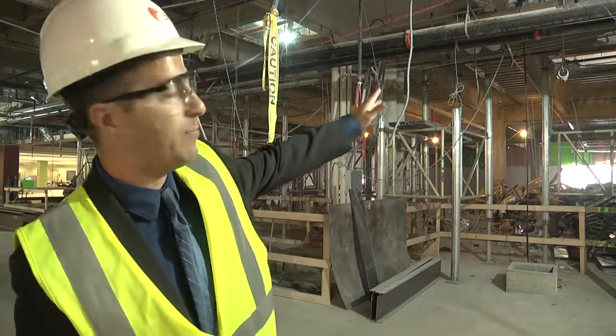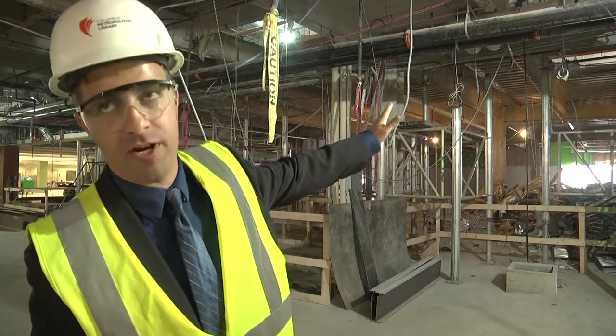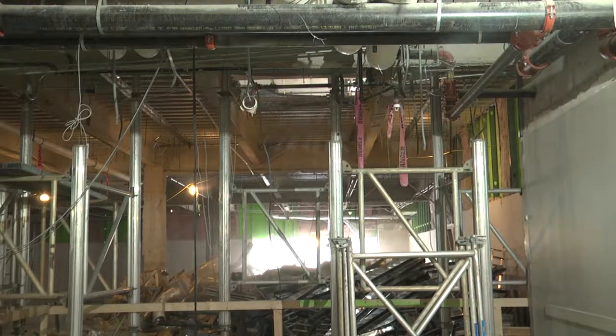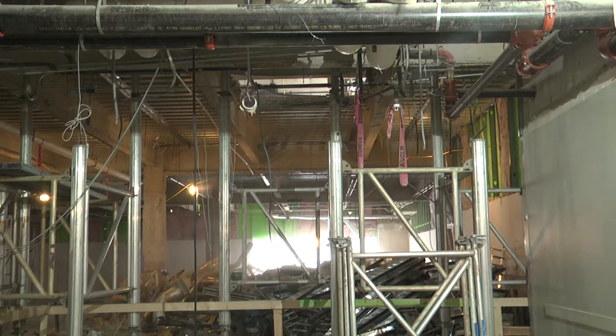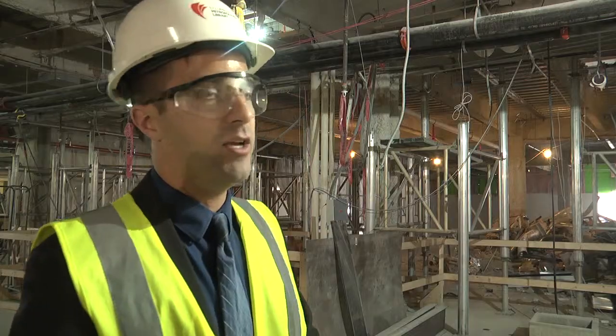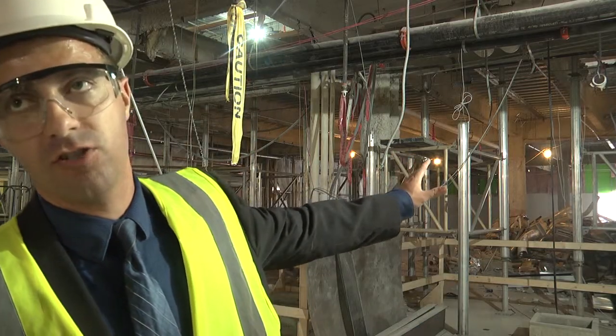Back here, and you can see them starting to do it already, they're actually going to be removing the floor between the second and third floors. What we're going to incorporate is a civic event space that will double as a reading room, and it will all overlook Topiary Park.